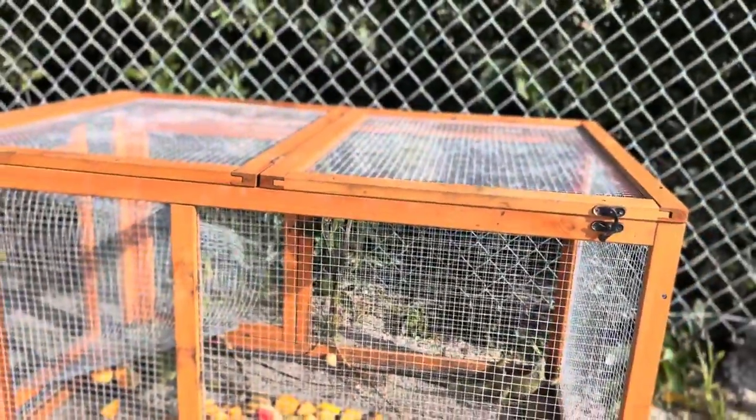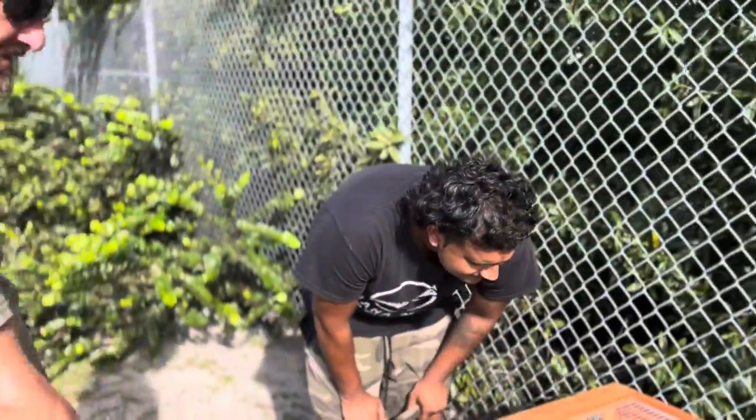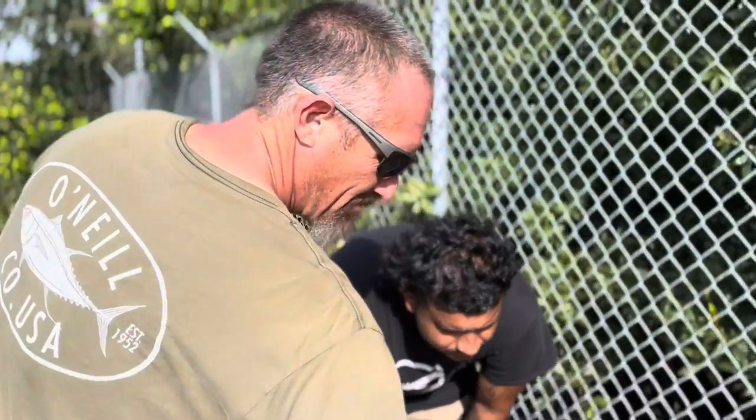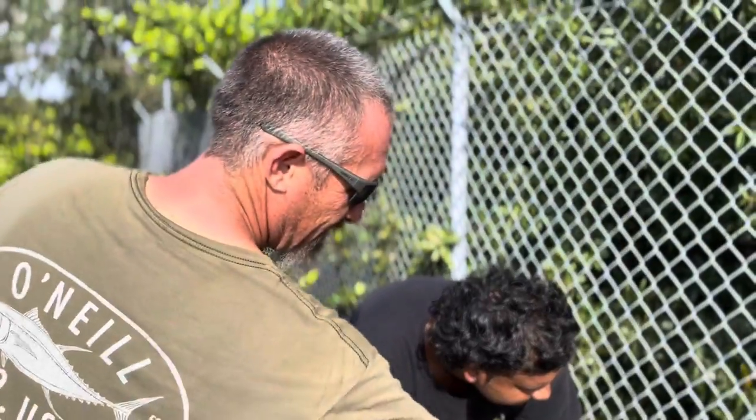This is kind of smart if you use the chicken coop. You open the top part around this side — this side could have done the same, but I wanted to keep some structure. And then that side over there opens too.